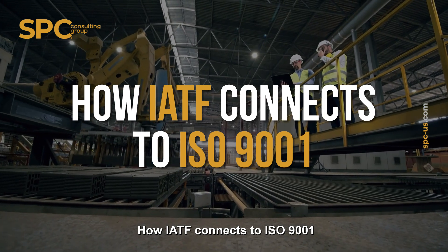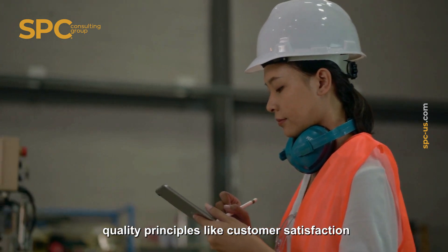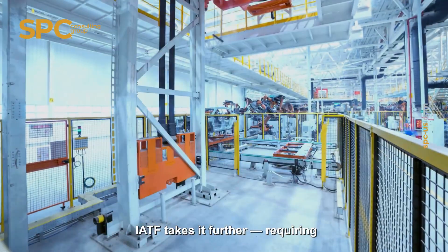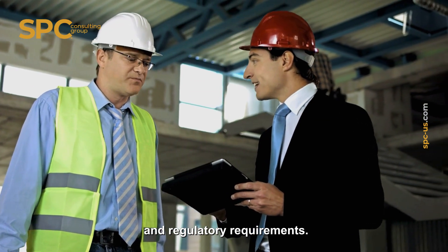How IATF connects to ISO 9001: while ISO 9001 focuses on general quality principles like customer satisfaction and process control, IATF takes it further, requiring risk management, traceability, and deeper integration with customer-specific and regulatory requirements.